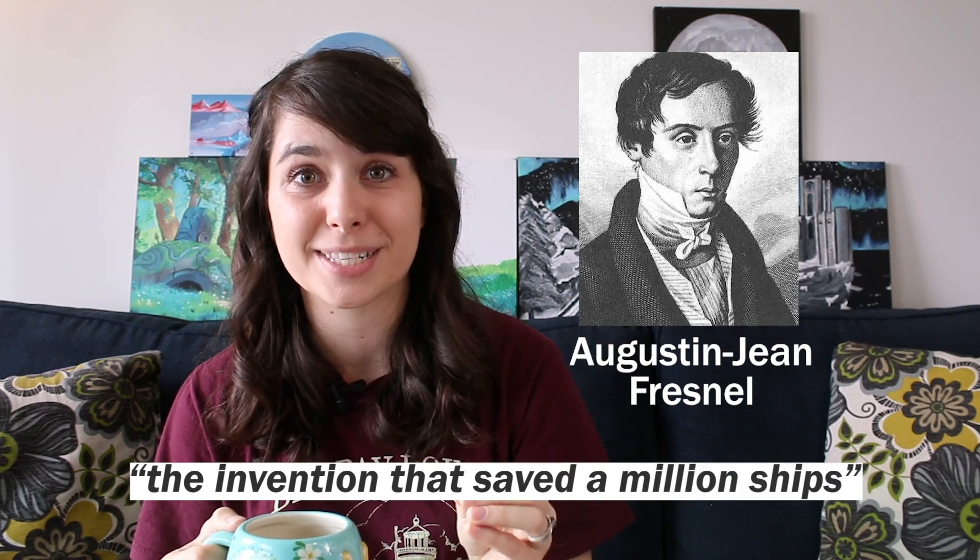So once upon a time, about 200 years ago, this guy named Fresnel came up with an idea that would later be called the invention that saved a million ships.